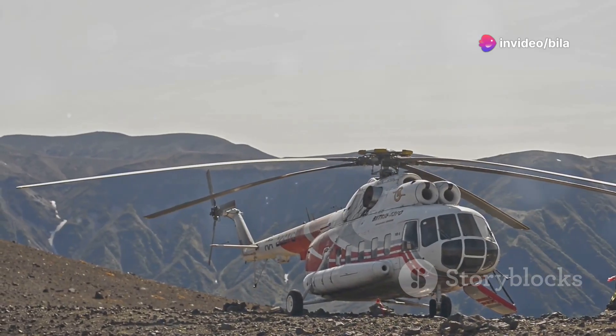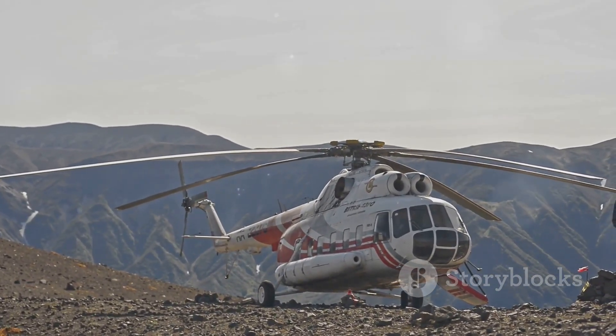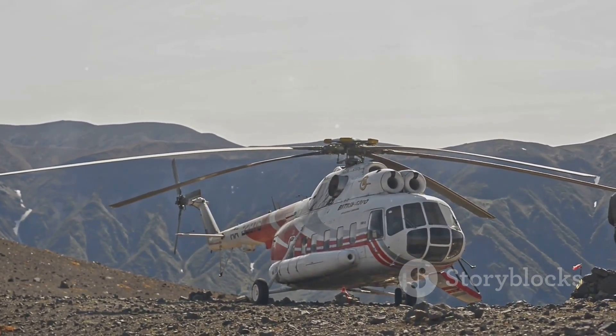And let's talk about versatility. From aerial photography to rescue missions, the H-125 handles it all with style and grace.